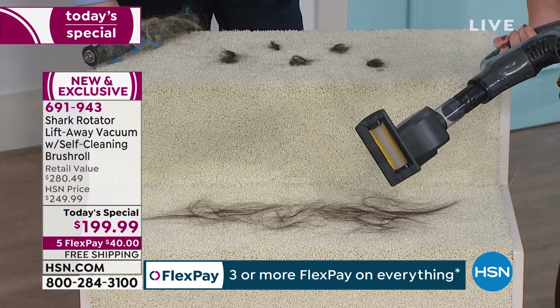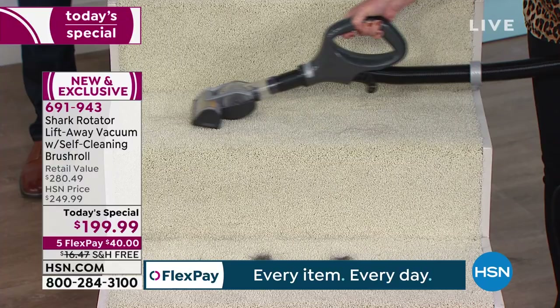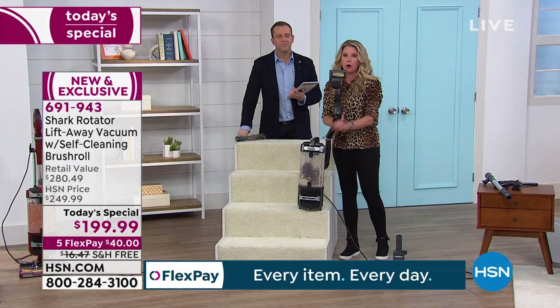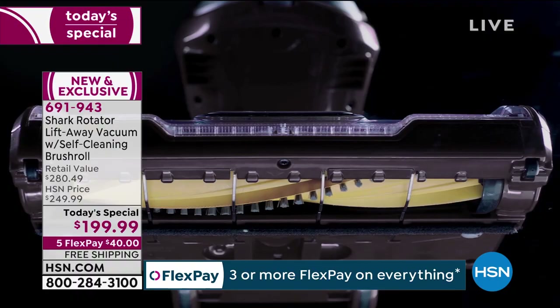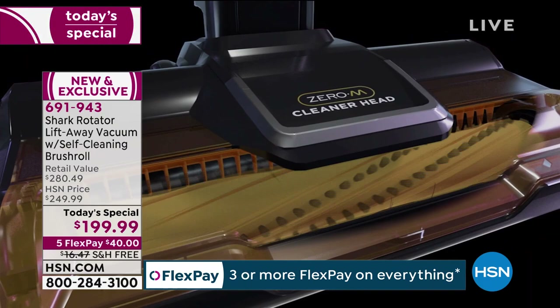Eight pounds in my hand — I'm able to take this up and down the stairs. With a 25-foot cord, that's a big deal. I've got clean stairs and still a clean brush roll. Donna loves the blue, loves the large canister, loves the long cord, but especially loves the self-cleaning brush roll. Pat just ordered the blue. Congratulations, Pat — and thank you for the free shipping call-out as well.